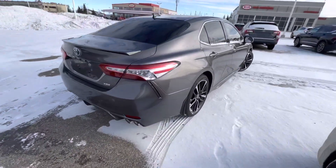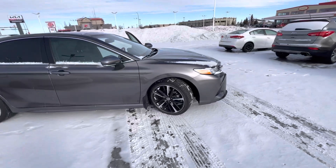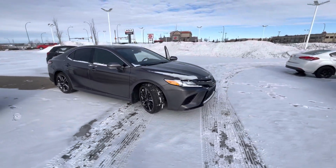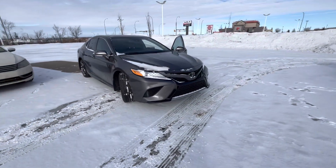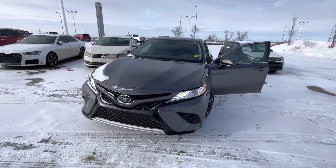So there you have it. Scott here at Shuriki — just a quick look at the 2020 Camry XSE. This one also has a full 3M package done to the front bumper and fenders as well, to protect it. Alrighty, have a good day.